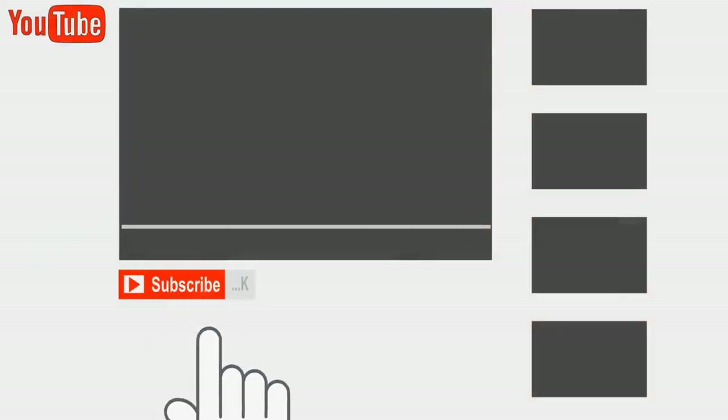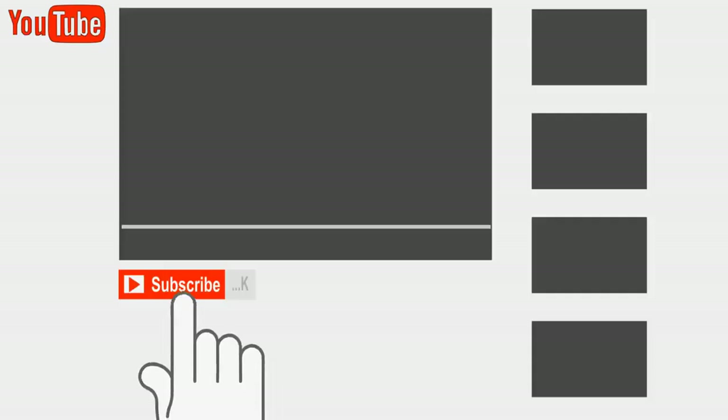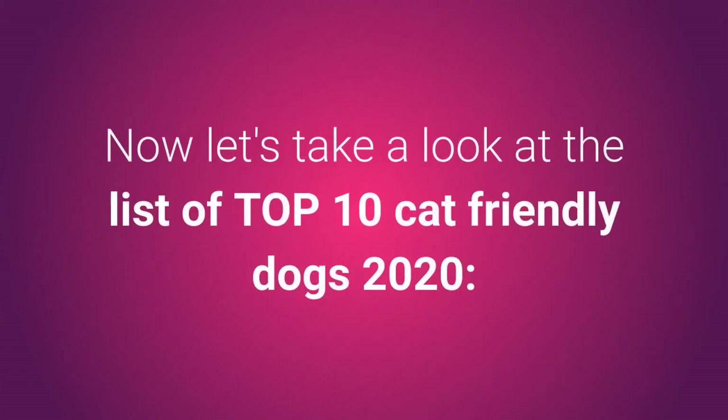Before we get on with the list, if you're a new listener to the channel, please consider subscribing to support us and tell other pet lovers to do the same. Now let's take a look at the list of top 10 cat-friendly dogs 2020.